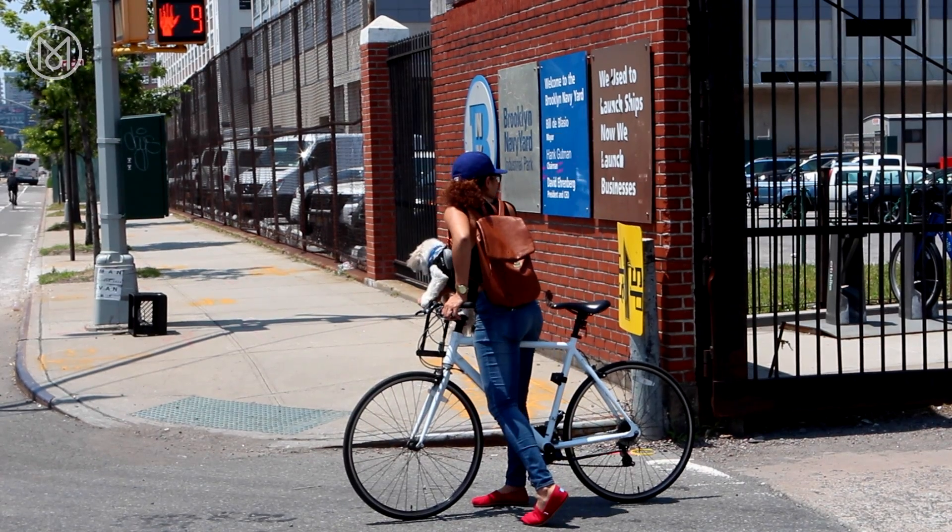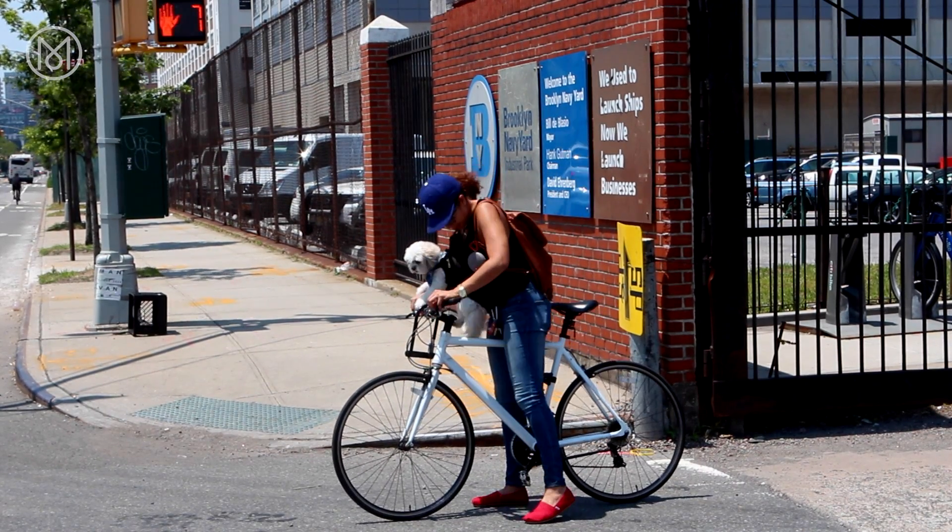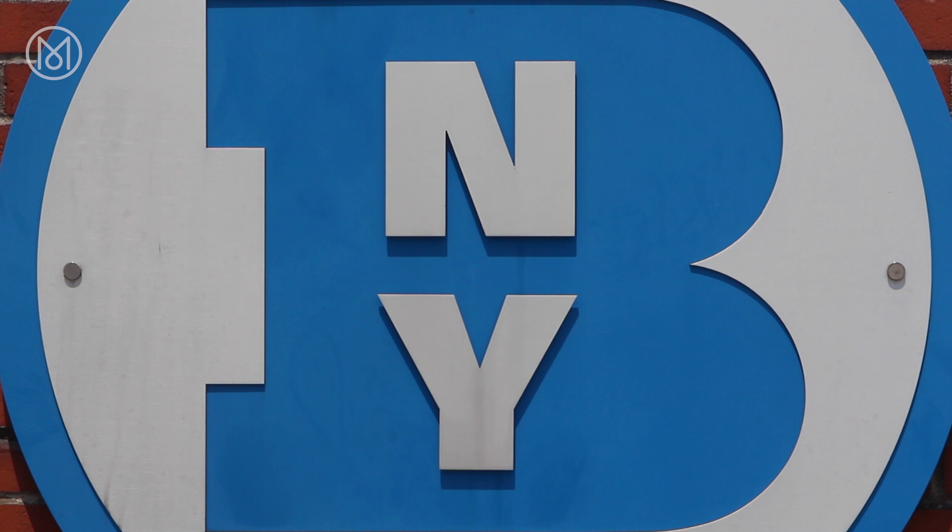It's very rare to find a place like the Brooklyn Navy Yard — there aren't many places like this left in Brooklyn. And he should know. For Monocle, I am Ed Stocker.